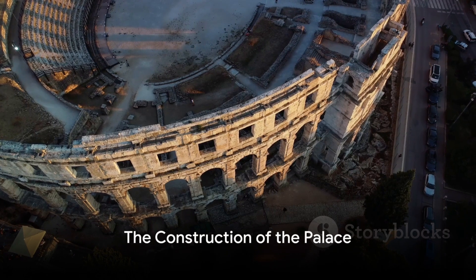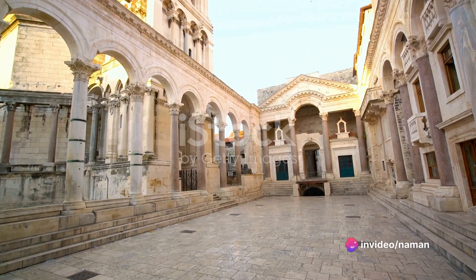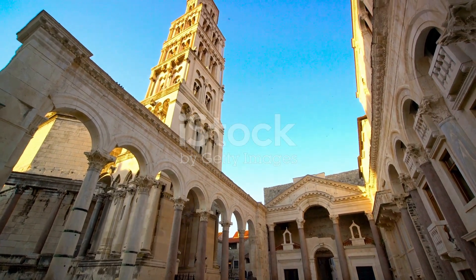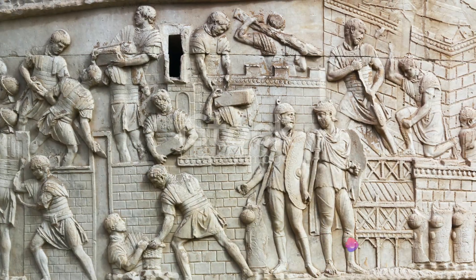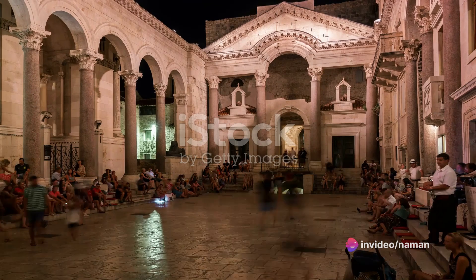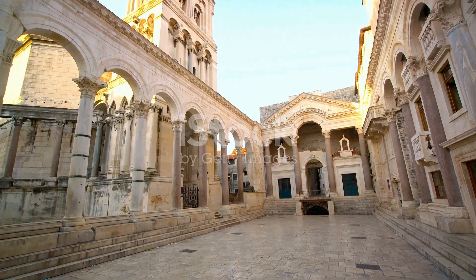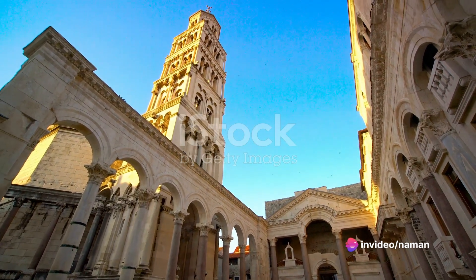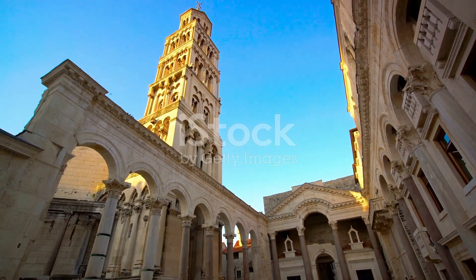Let us delve into the heart of the matter — the construction of this magnificent palace. The construction of the Palace of Diocletian was a colossal undertaking involving meticulous planning, an abundance of resources, and a vast workforce. The palace was conceived as a fortress for the Emperor's retirement, but it was no ordinary stronghold. It was a self-sufficient metropolis, a city within a city embodying both defensive and residential aspects. The planning stage was marked by a deep understanding of the terrain and the strategic placement of the palace, positioned to take advantage of the natural protection offered by the sea and the hills, while its walls and towers were designed to deter any terrestrial threats.